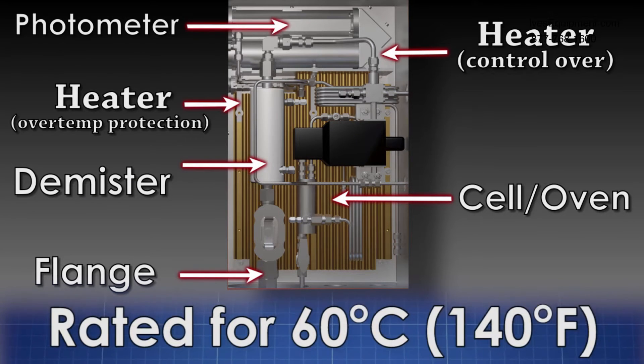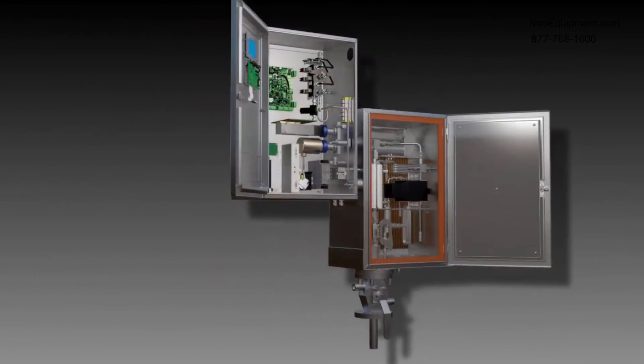The model 888 is also rated for ambient temperatures of 60 degrees Celsius (140 degrees Fahrenheit) without the need for external cooling.